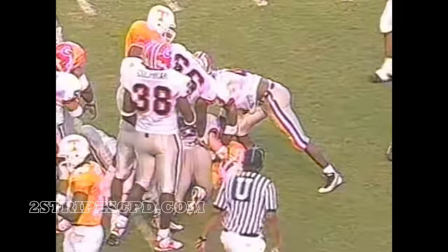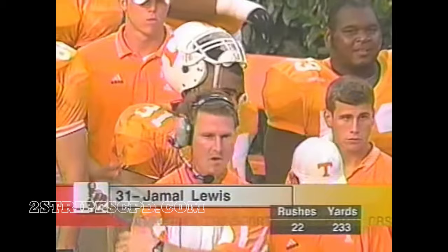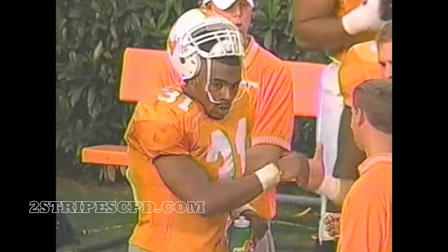Jamal Lewis on the sidelines. Look at the day he's having: 22 carries, 233 yards, over 10 yards a carry. We talked to him the other day, and we asked him what it came down to as far as his college decision. He said it was Tennessee or Nebraska, but it was just a little too cold in Nebraska and Lincoln, and he didn't want to get too far from home anyway. Under nine seconds to go — Mike Bobo on a short drop, better get out of bounds, and he does.